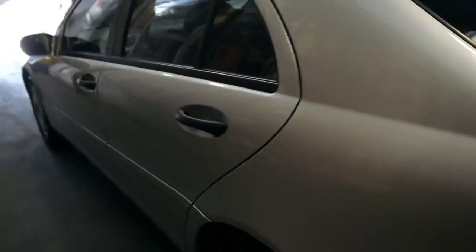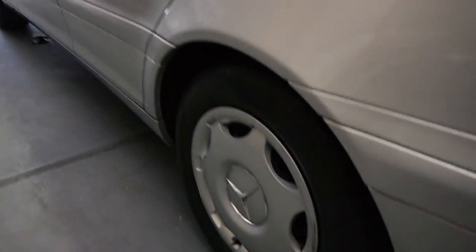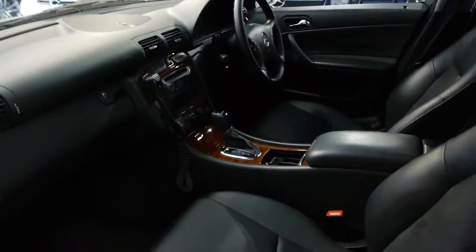I would suggest that this particular car would have to be the best C180 from 2002 in the country. Even the hubcaps are very, very good. It's got two remote keys to the car also.